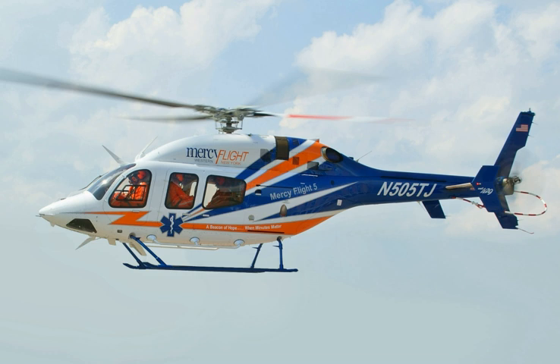The Bell 429 Global Ranger is a light, twin-engine helicopter developed by Bell Helicopter and Korea Aerospace Industries, based on the Bell 427. The first flight of the Bell 429 prototype took place on February 27, 2007, and the aircraft received type certification on July 1, 2009. The Bell 429 is capable of single-pilot IFR and runway Category A operations.